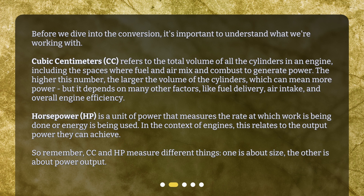Horsepower, HP, is a unit of power that measures the rate at which work is being done or energy is being used. In the context of engines, this relates to the output power they can achieve. So remember, CC and HP measure different things — one is about size, the other is about power output.